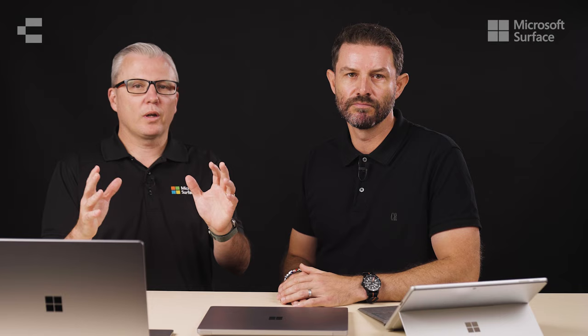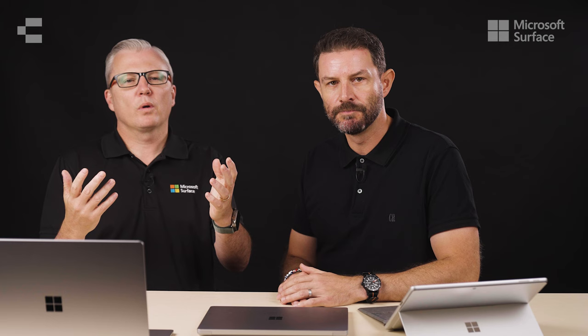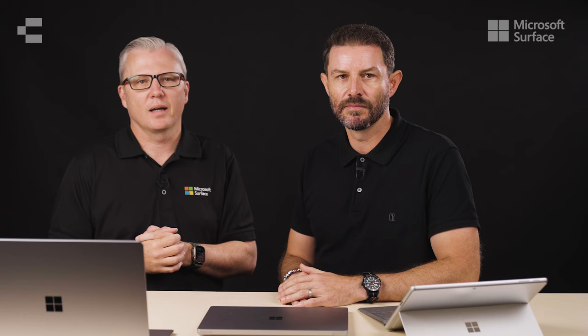Well, that's a super quick overview of what's going on there. It was great to get that overview from you, and if you'd like to know more about the new Surface lineup, please get in contact with your CompNow account manager or email us at info@compnow.com.au.